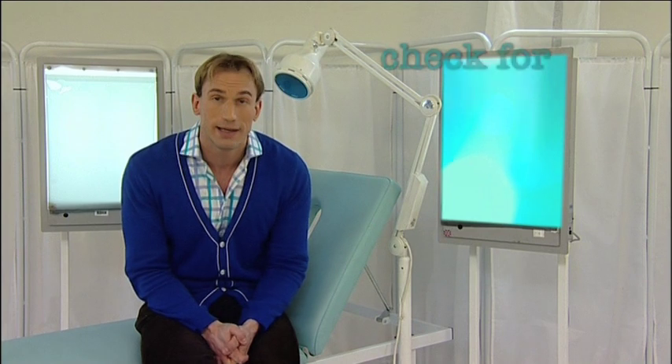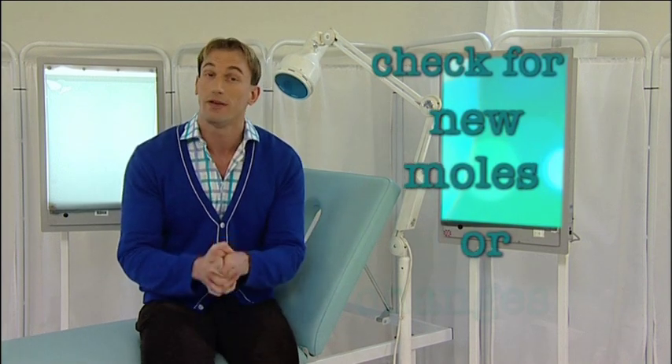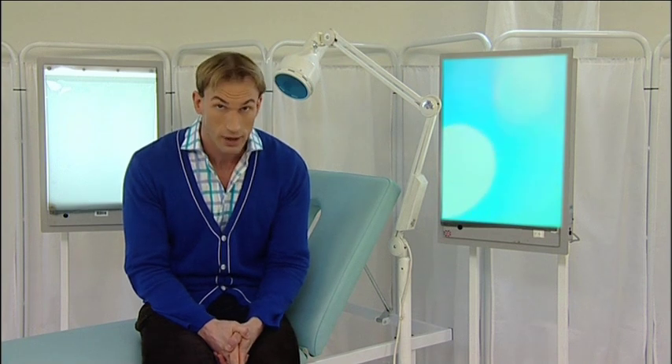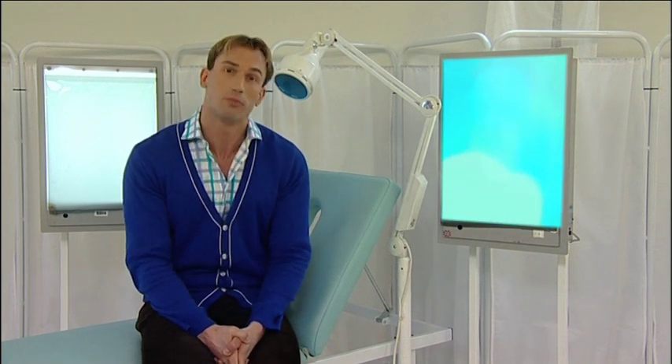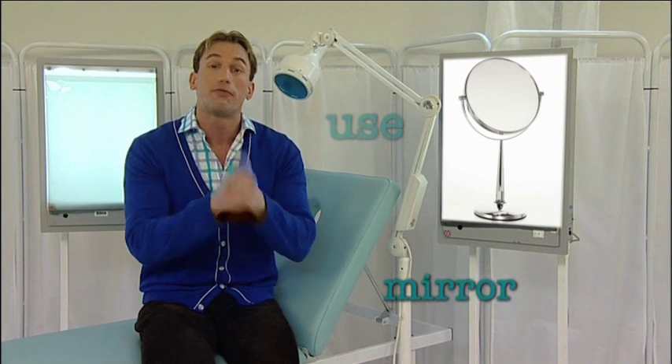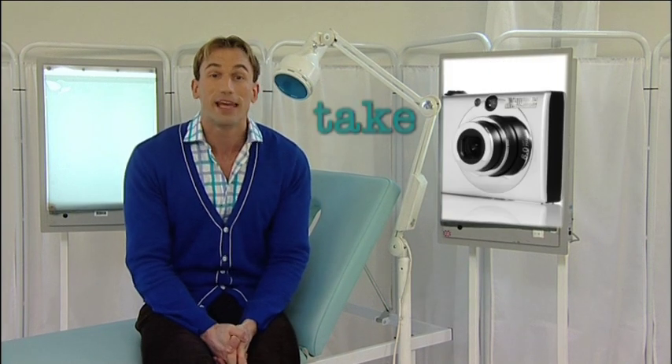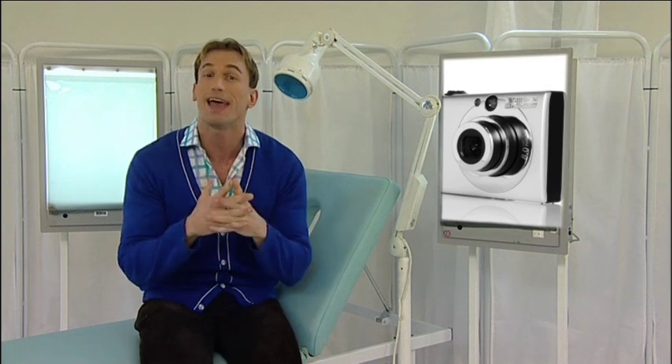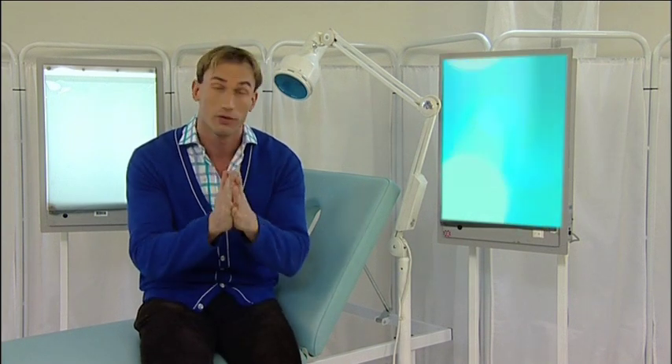Examine your moles regularly to check for new ones or changes to your old ones, and you should also check in hard-to-reach places — moles can appear anywhere on your body. Use a mirror or get a friend to help you. Taking a well-lit photo is a great way to compare changes over time, and if you have any concerns then do contact your GP.